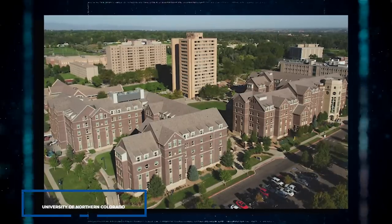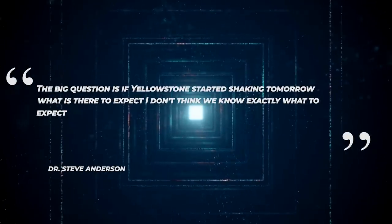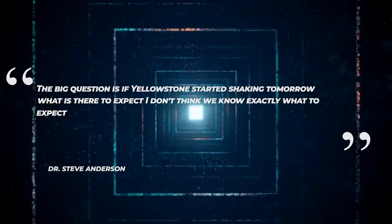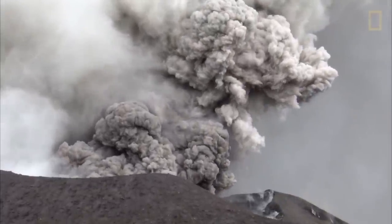Earth Sciences Professor of the University of Northern Colorado and renowned volcanologist Dr. Steve Anderson says the big question is: if Yellowstone started shaking tomorrow, what is there to expect? He adds, 'I don't think we know exactly what to expect.' However, scientists think it wouldn't be any less than a doomsday.